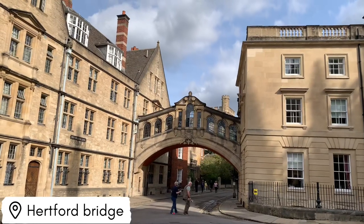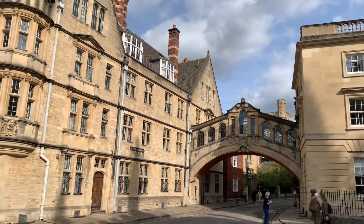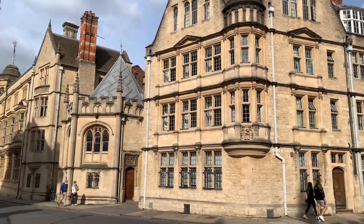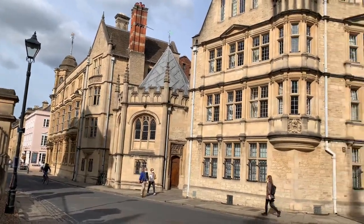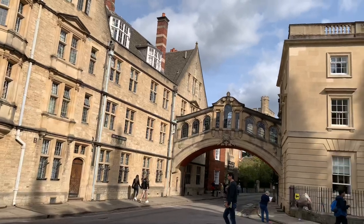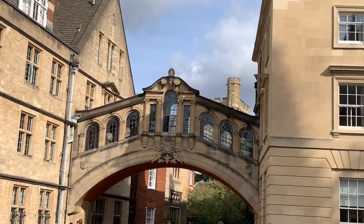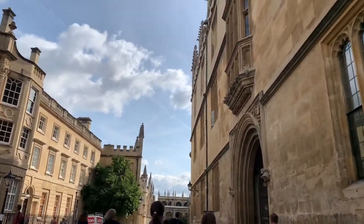Next we are going to Hertford Bridge, which joins two buildings. Apparently this is one of the most photographed spots in Oxford, and this bridge reminds a lot of people of the bridge in Venice. It's an amazing place just to walk around and see everything.